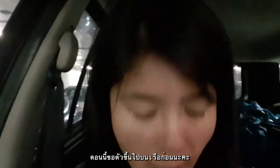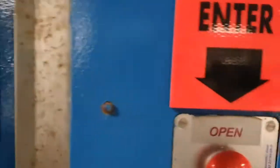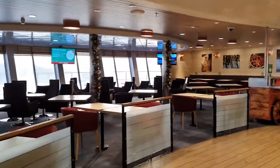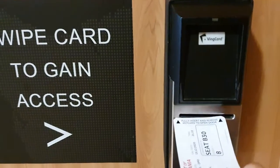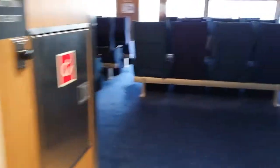I'm just gonna go up and have my dinner. See you later. This is a restaurant. Welcome! Thank you.